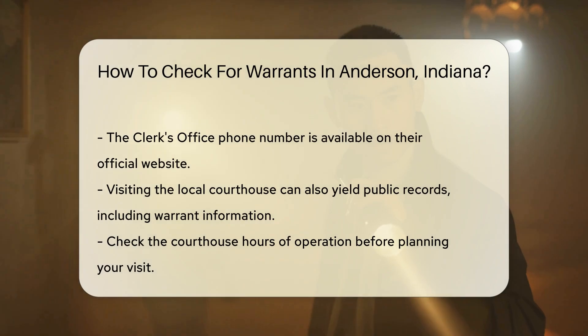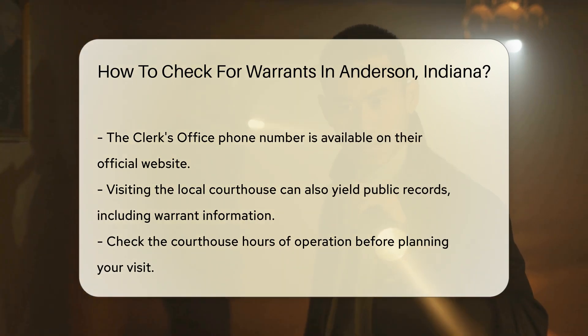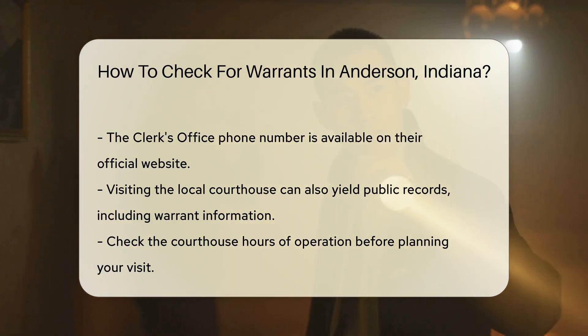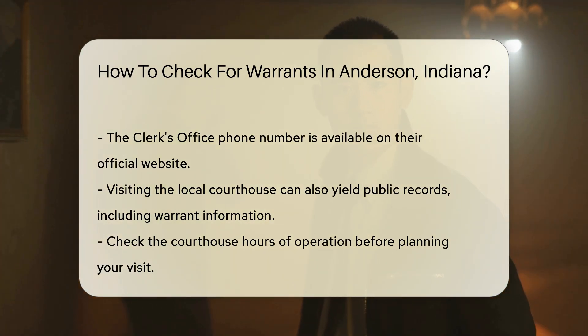You may also consider visiting the local courthouse. The courthouse can provide access to public records, including warrant information. Make sure to check their hours of operation before your visit.